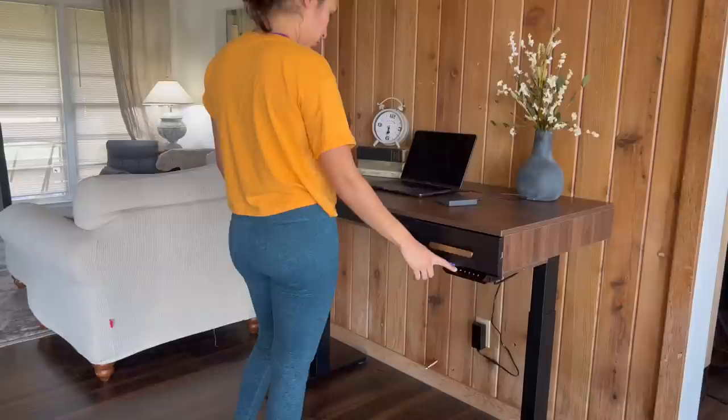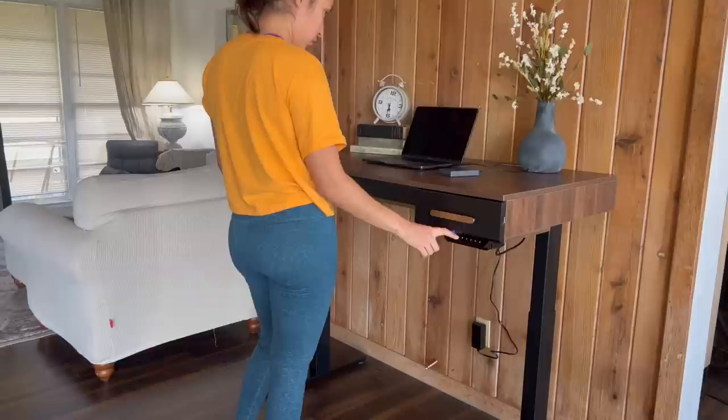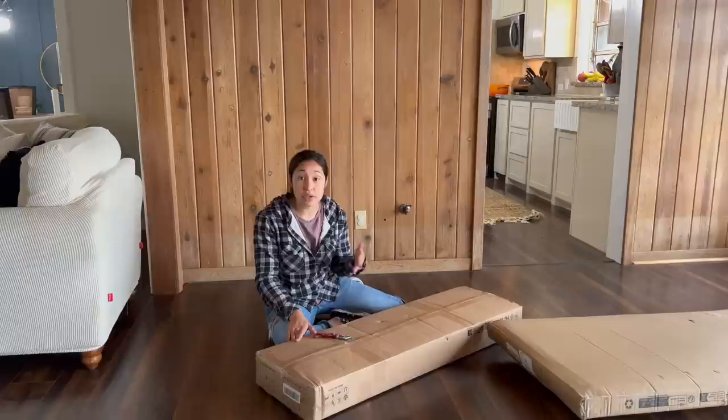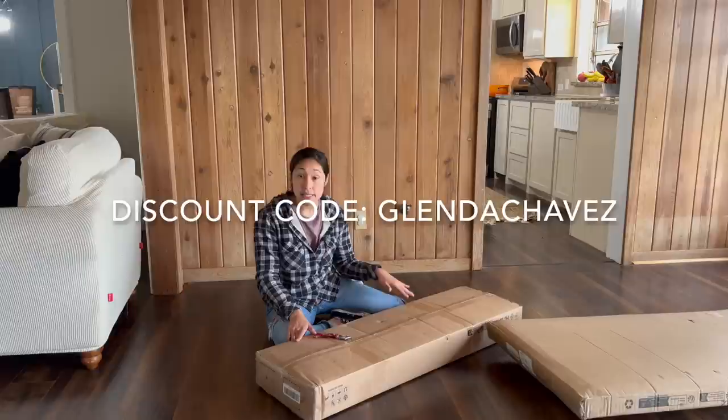This desk can be used for standing or sitting and has controls to adjust the height as needed. Flexispot is actually running a Black Friday sale November 10th through November 30th where you can get up to $120 off, and if you use my discount code Glenda Chavez, you can get an additional 5% discount. Be sure to check Flexispot out for your desk solutions.